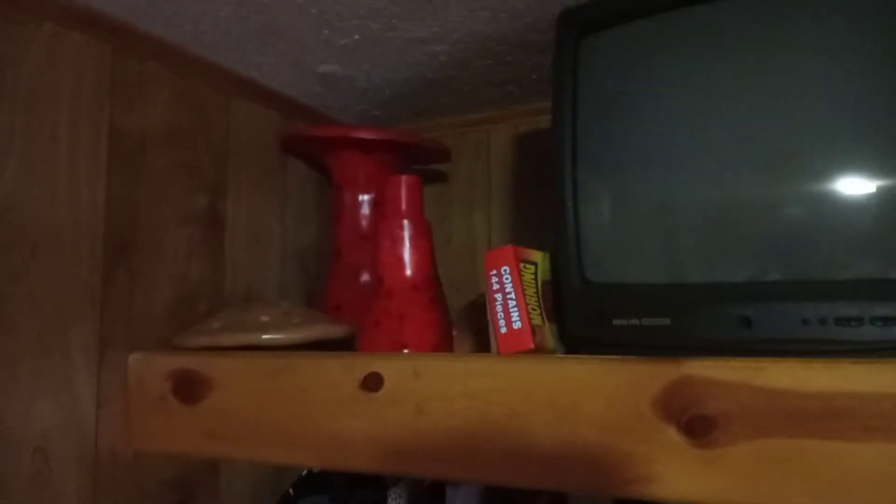There's another dresser right here and a television with another decorative piece up here, which is nice. You can see the ceramics right here, and there's another desk right here — there it is, the desk right here.